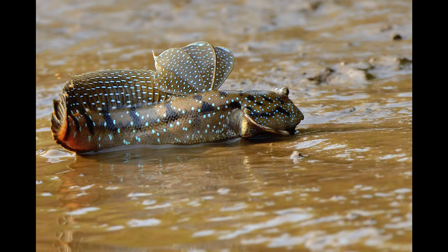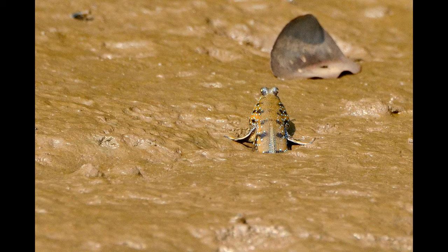Mudskippers also have enlarged gill chambers where they retain a bubble of air, enabling them to stay out on land for extended periods of time. Mudskippers live in small burrows made on the mudflats where they quickly retreat to thermoregulate themselves. The burrows also serve as the place to settle down as the tide starts coming in, a protection from predators and a place to lay their eggs. They maintain a pocket of air in the burrows which enables them to breathe even when the burrow is totally submerged during high tides.